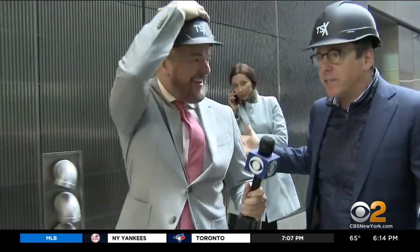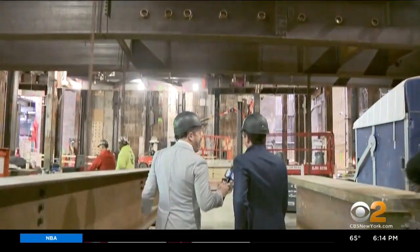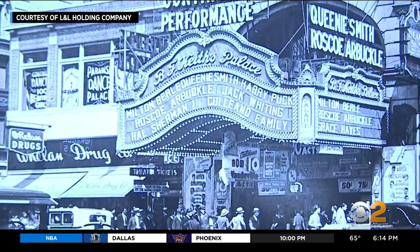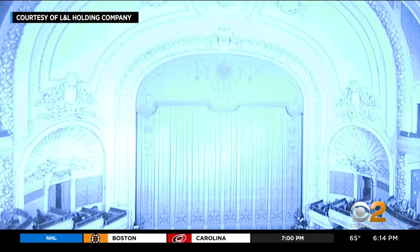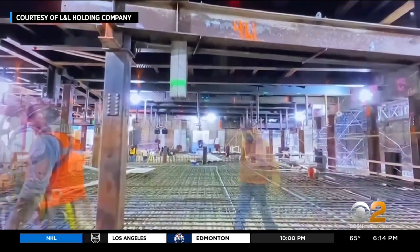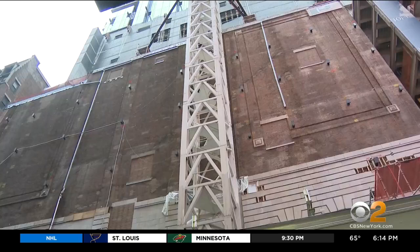We're in a construction site. We're getting this first look at the big footprint where construction crews toiled for months to make a century-old Broadway theater appear to vanish — but not by knocking it down. It's now up above, raised 30 feet fully intact. An engineering marvel.